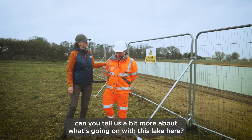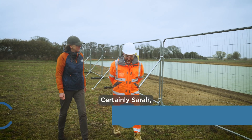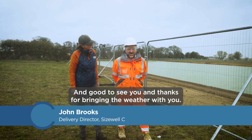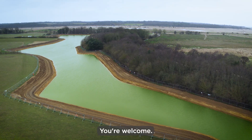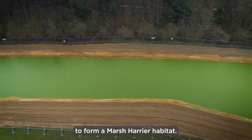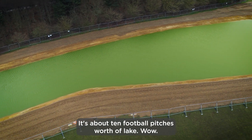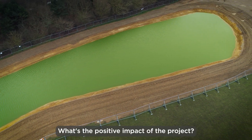So John, on this lovely Suffolk day, can you tell us a bit more about what's going on with this lake here? Certainly Sarah, good to see you and thanks for bringing the weather with you. So we've created a lake which we're going to plant with reeds to form a marsh harrier habitat. It's about 10 football pitches worth of lake. What's the positive impact of the project?